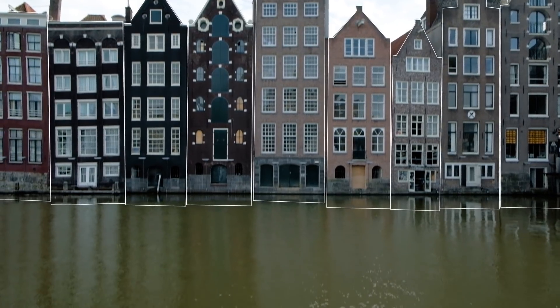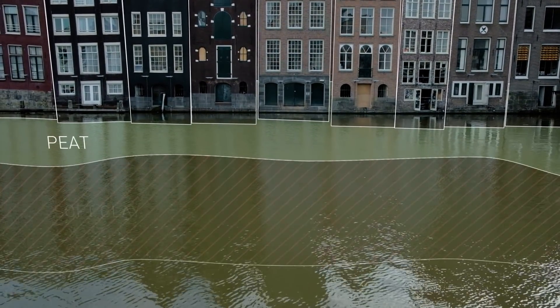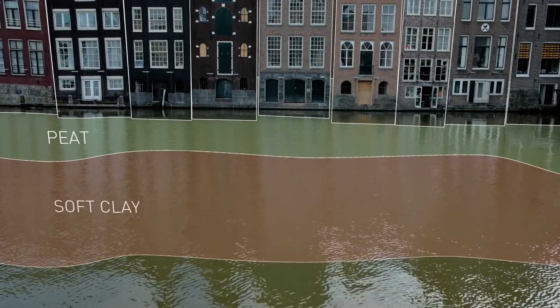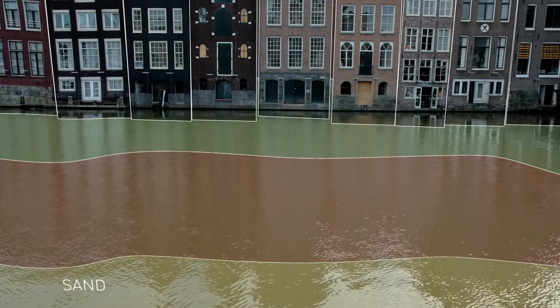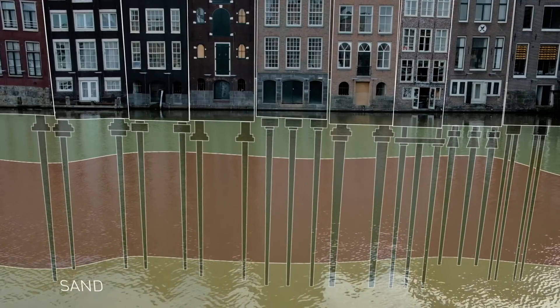Amsterdam's first 11 metres of soil consists of layers of peat and soft clay. The soil is saturated with water. The city is built on wooden piles, finding stable ground on a deeper layer of sand.